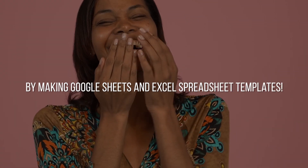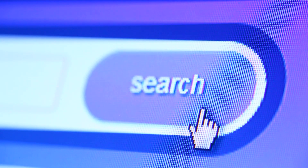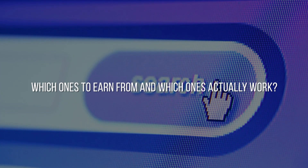People would have laughed at you if I told them a decade ago that they could earn money by making Google Sheets and Excel spreadsheet templates. The internet has made it easier than ever to earn just about anything you want. So with all the content and information available, how do you know which ones to earn from and which ones actually work?